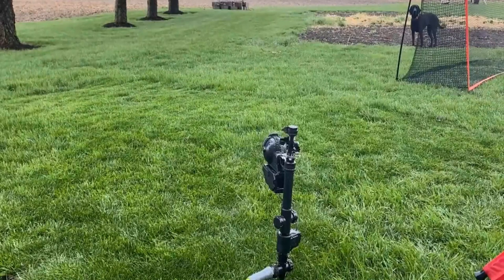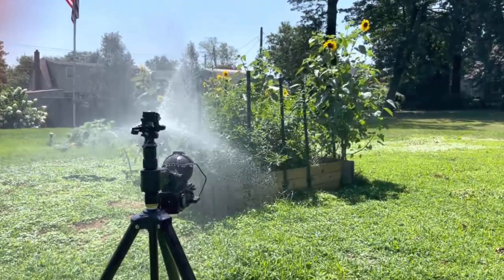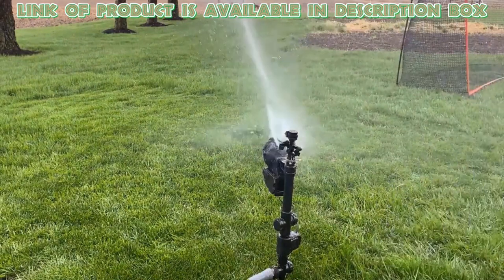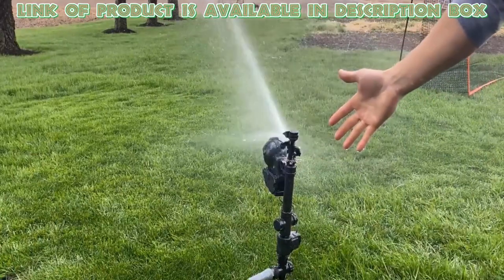Motion activated sprinklers are a humane way to control pests and animals in your yard without using any harmful chemicals. The Orbit motion activated sprinkler is an ideal way to prevent cats from entering your garden. It keeps animals out of plants, yards, and gardens with a harmless spray of water.